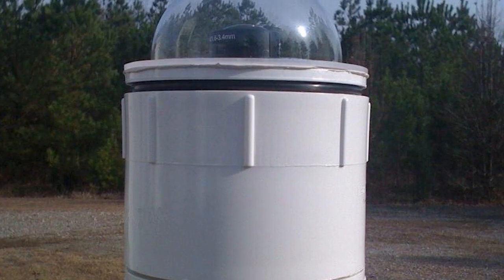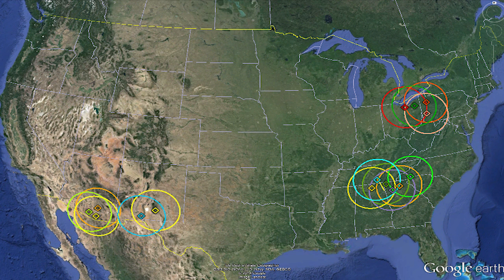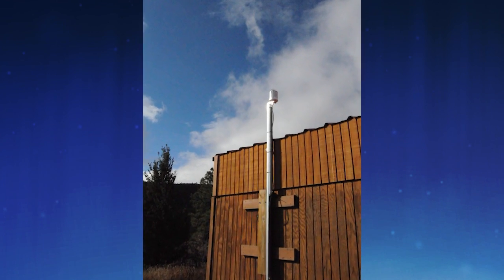An all-sky camera is like a low-light-level surveillance camera that you'll find in a department store, and we stick a fisheye lens on top of it so it can see the entire sky. We position these all around the country, separated by about 50 to 80 miles, so we can triangulate and determine the meteor trajectory, its orbit, how big it is, and stuff like that.